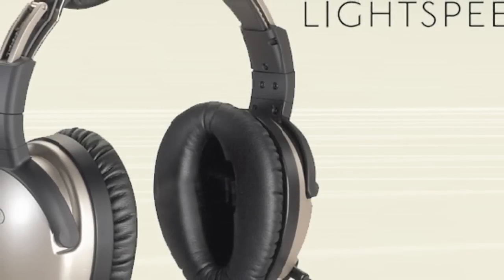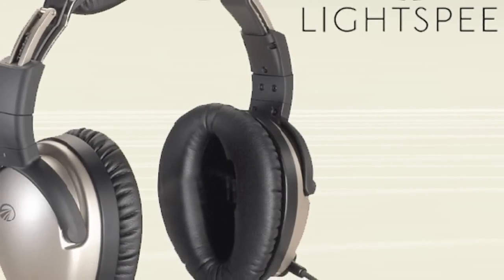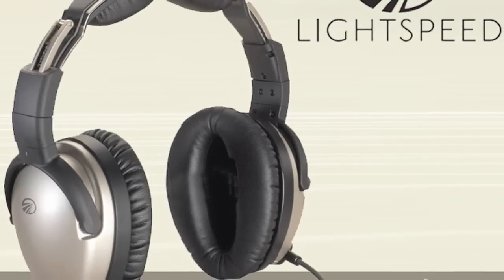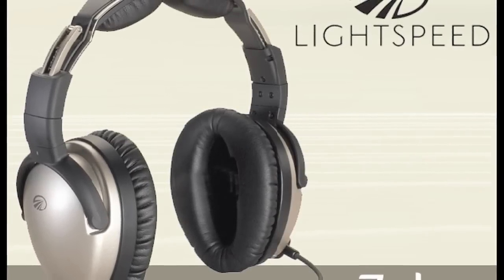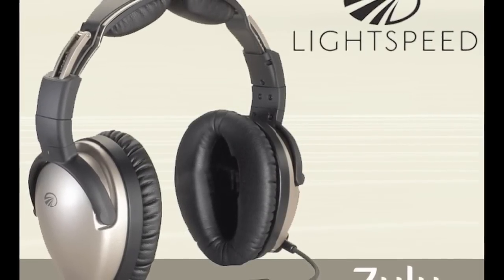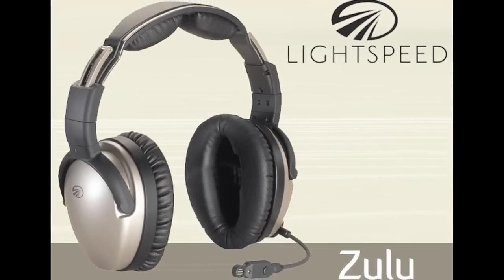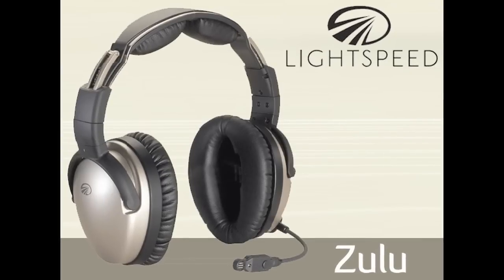Have you changed your mind about who has the world's best headset? Try a Zulu, and we think you'll find Zulu's comfort, sound quality, and ANR better than anything else you've ever tried. It has Bluetooth connectivity and is available with battery or panel power, and there's a helicopter model as well. No other headset gives you the complete Zulu package.